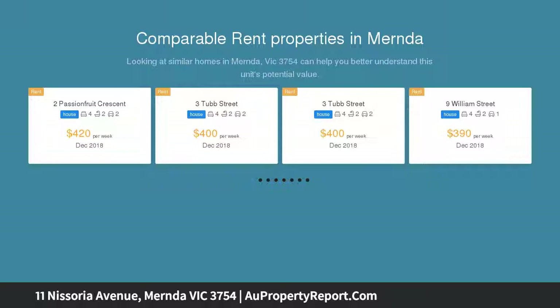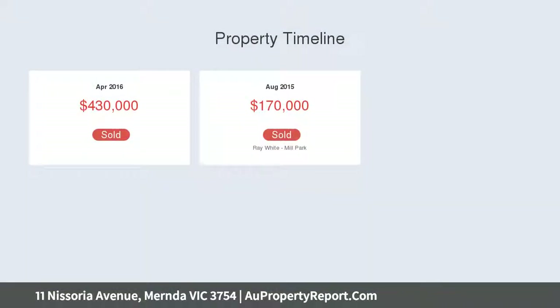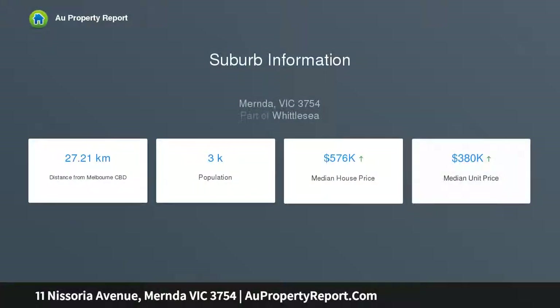This young 6 star energy rated residence boasts above average features for your growing family, including walk-in robes to all bedrooms, modern gloss laminate kitchen with glass splash back, huge appliances including dishwasher, island bench with stone top, butler's pantry and cold water point to fridge cavity.